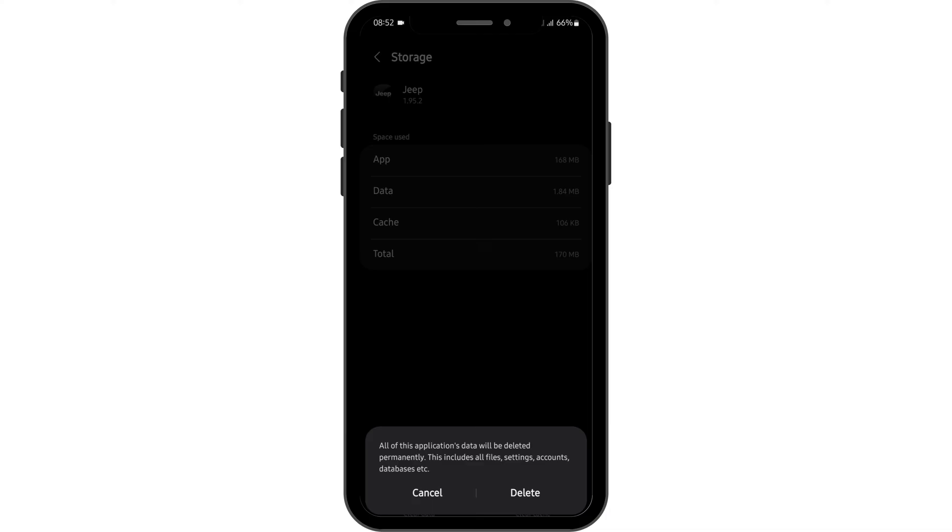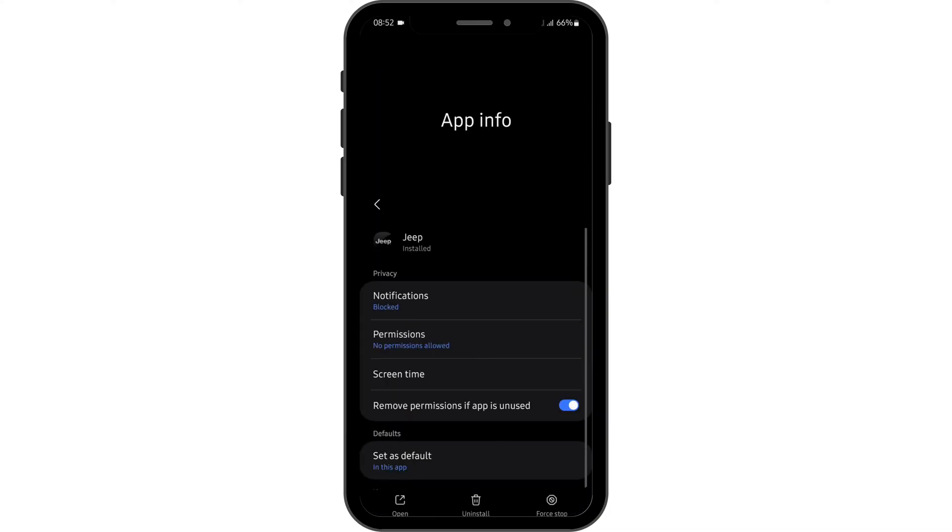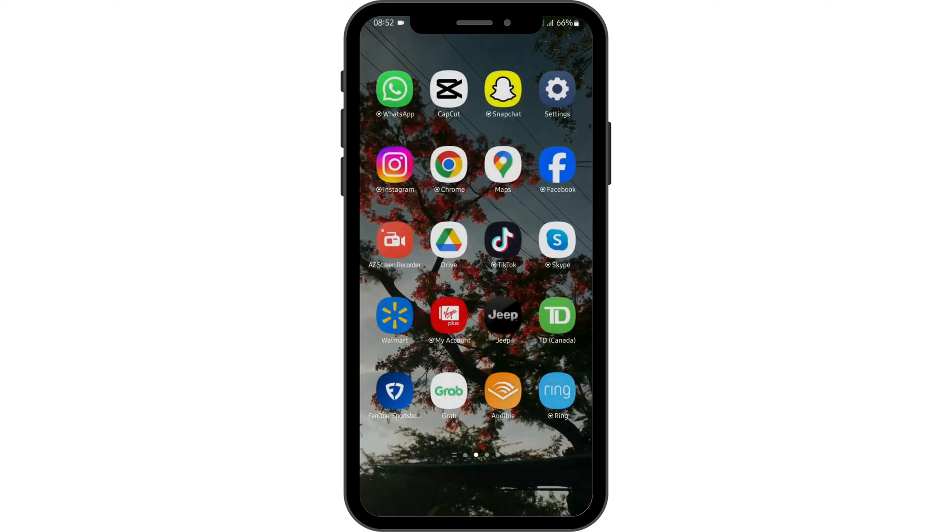Before that, make sure that you remember your credentials, then tap on Delete. Now come back and see if this fixes your app not working problem. If you are still facing that issue, then long tap onto your app and tap on Uninstall, then tap on OK.